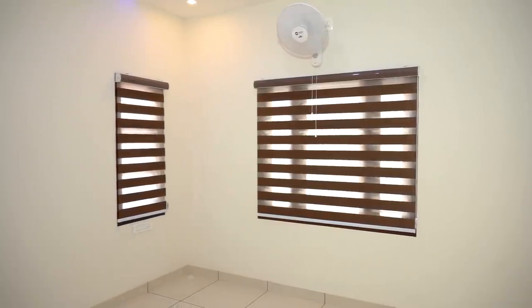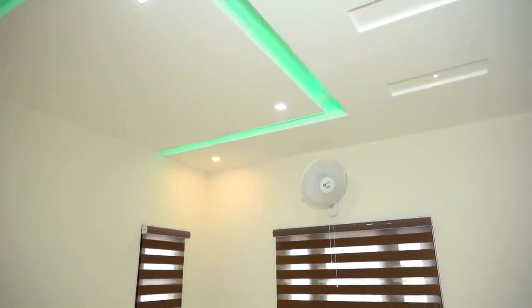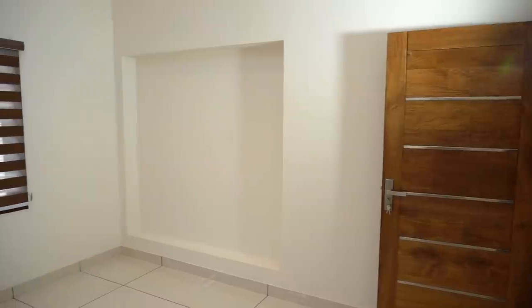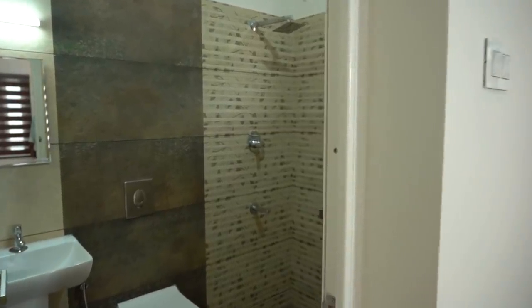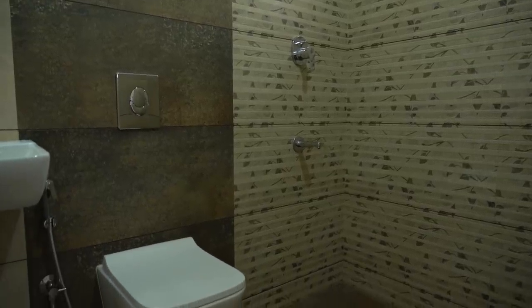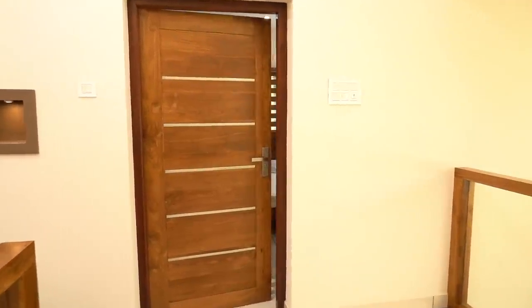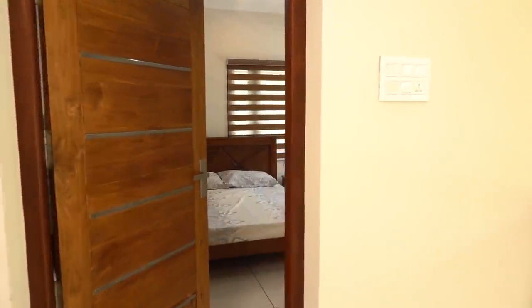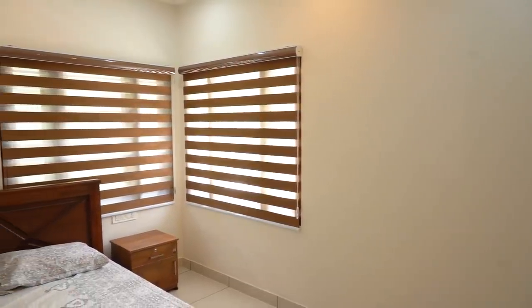Checking the bedrooms on the first floor, we see a similar design to previous ones — bath attached and ceiling work is available. On the fourth bedroom, no cot is placed.